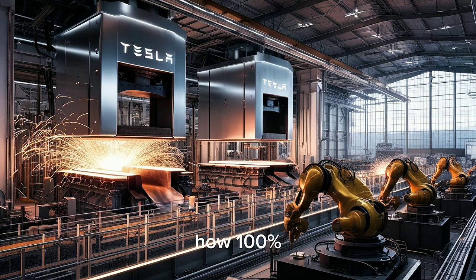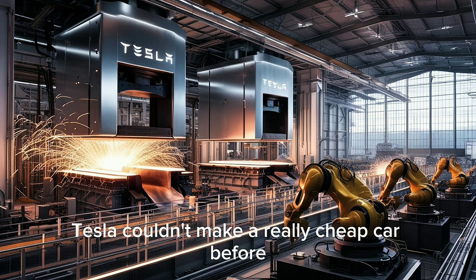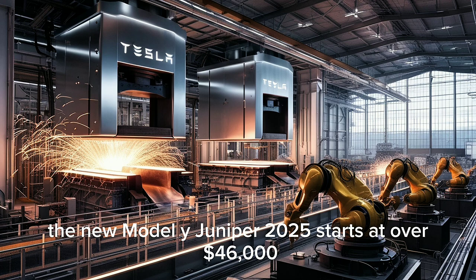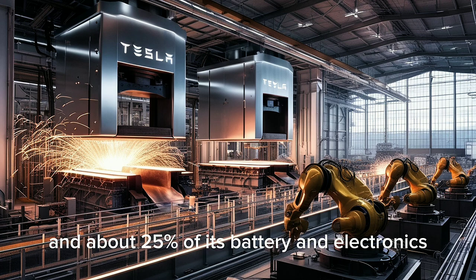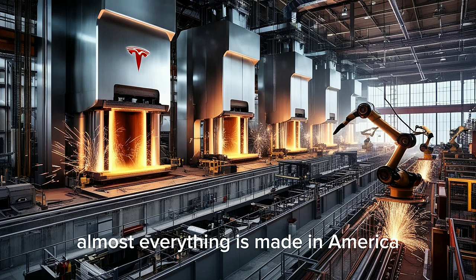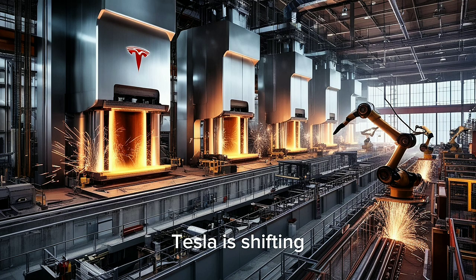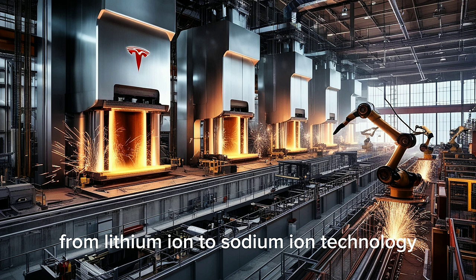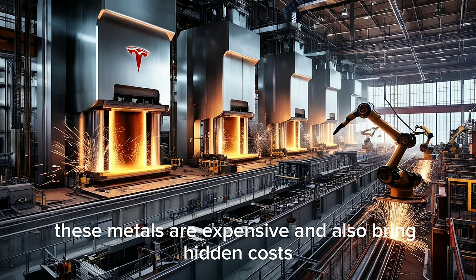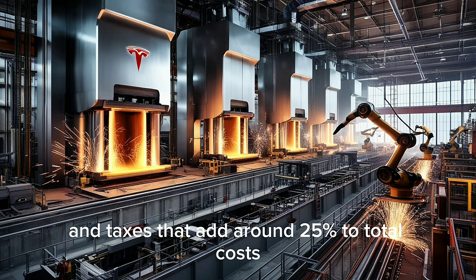The first question is: how does 100% American manufacturing actually make the Model 2 faster to build? The reason Tesla couldn't make a really cheap car before was because they still depended on the global supply chain. The new Model Y Juniper 2025 starts at over $46,000, and about 25% of its battery and electronics still come from overseas. But with the Model 2, almost everything is made in America, cutting imports down to less than 2%. The biggest change comes from the batteries. These metals — lithium, cobalt, and nickel from China — are expensive and bring hidden costs like tariffs, shipping delays, and taxes that add around 25% to total costs.